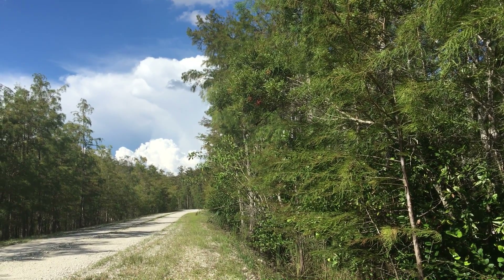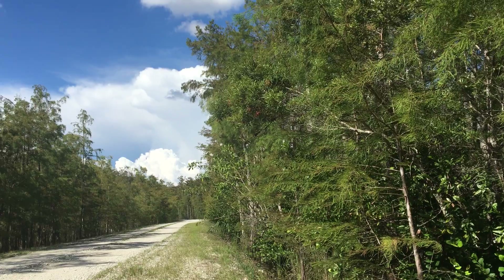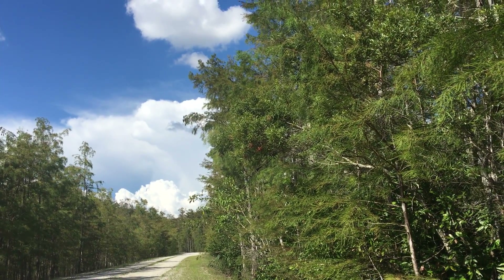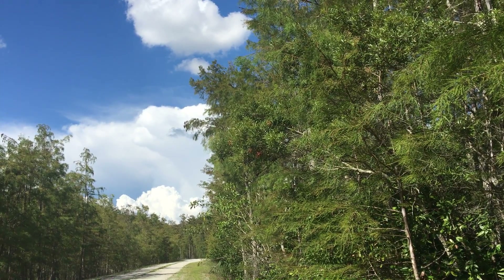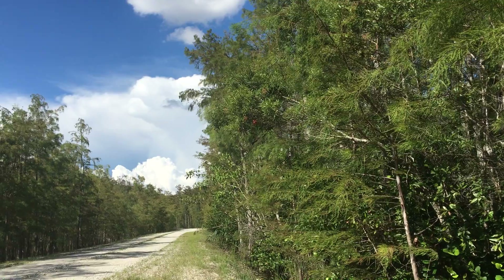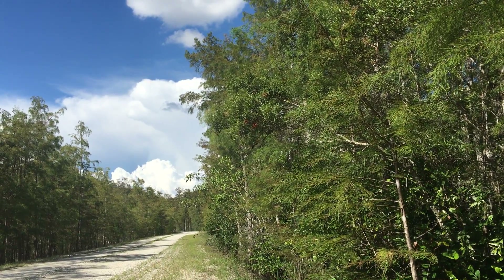We are at September in Big Cypress National Preserve. We're looking north at a cloud — a wet season cloud — at the northern end of 11 Mile Road. The wet season is kind of at its peak.